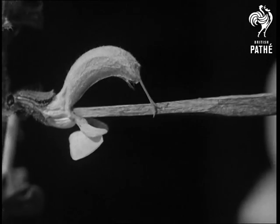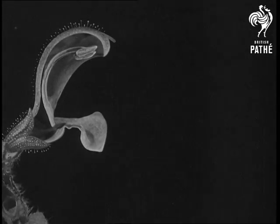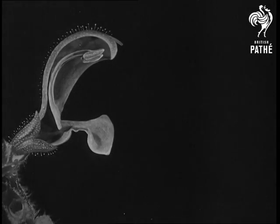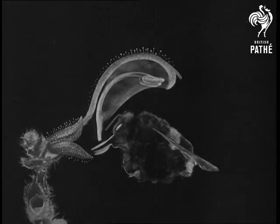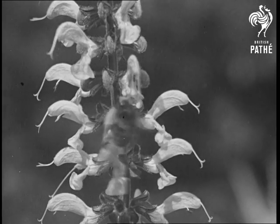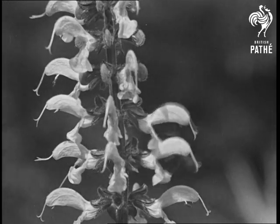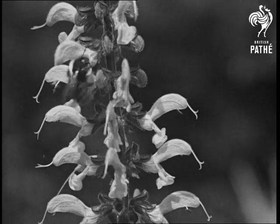A match will work the anthers of the meadow sage. They are pivoted onto a trigger, and if the trigger is pressed, they come down from the hold of the flower. Now come on Bertie and show us how you do it. In real life, the action takes place so quickly that you can hardly see it.